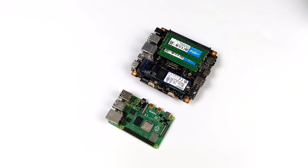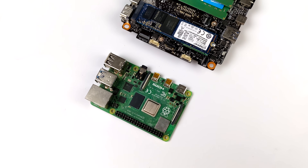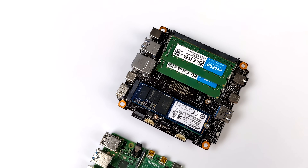What's going on everybody? It's ETA Prime back here again. Today we're going to be taking a look at a new Ryzen-powered single board computer that'll be hitting the market in the next month or so from a company out of China called Zetron.